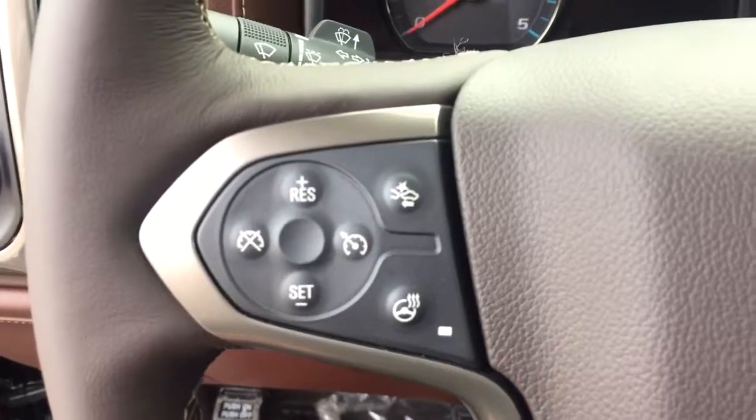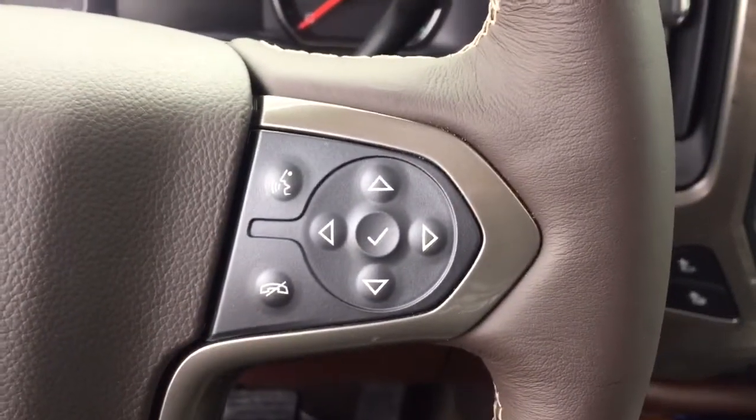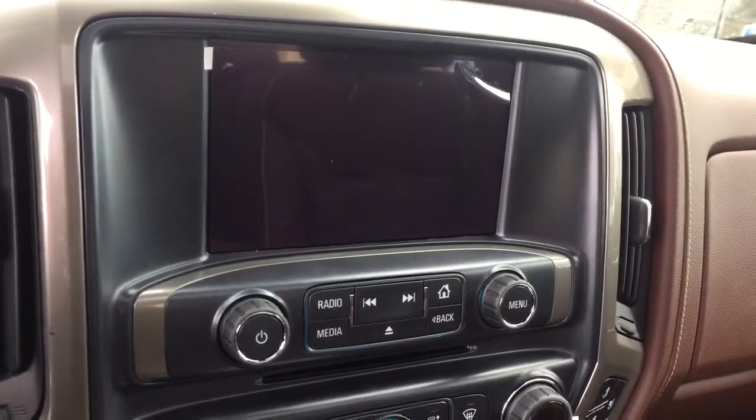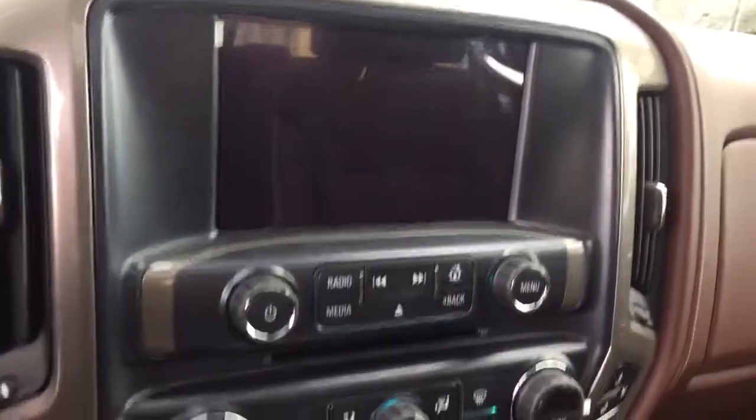On the steering wheel we have cruise control, forward collision alert, heated steering wheel, Bluetooth capability, media controls, screen display with navigation, rear vision backup camera, CD player, AM FM radio, and Sirius XM radio.